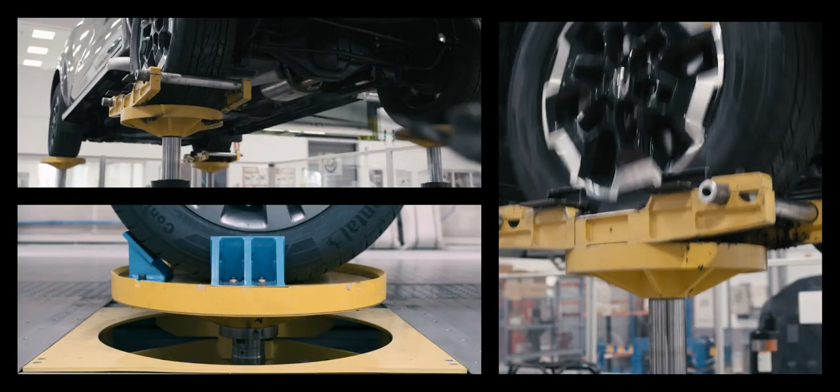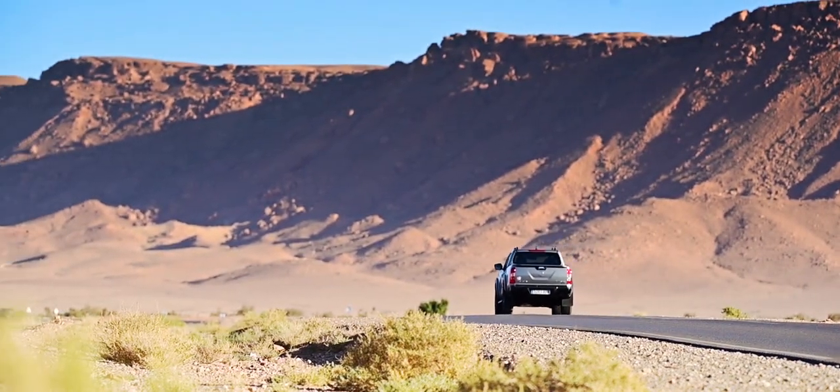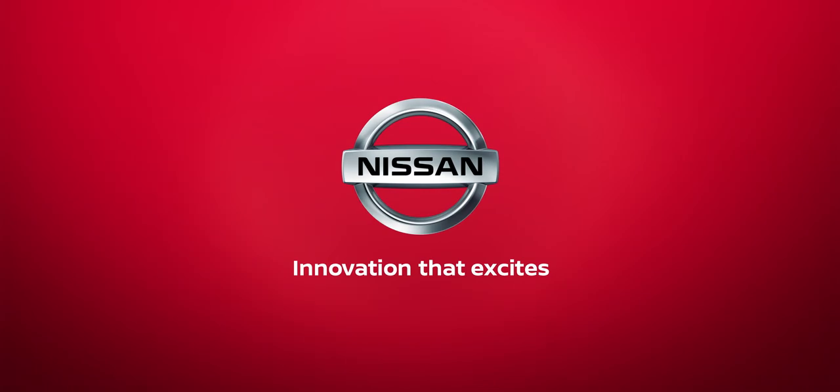We do all this extreme testing so that our pickup trucks can go anywhere and do anything. There is one strategy for us — our mission has passed.